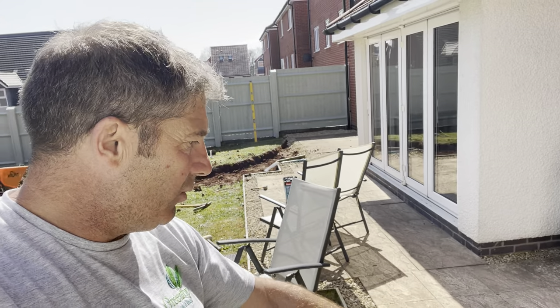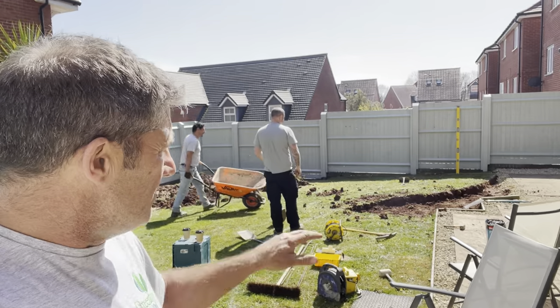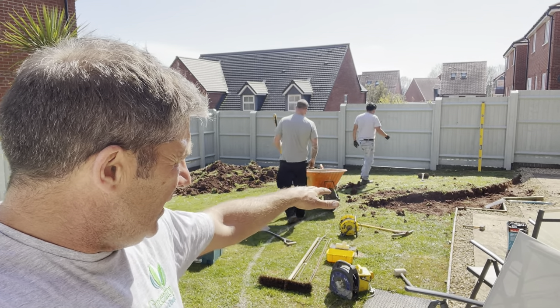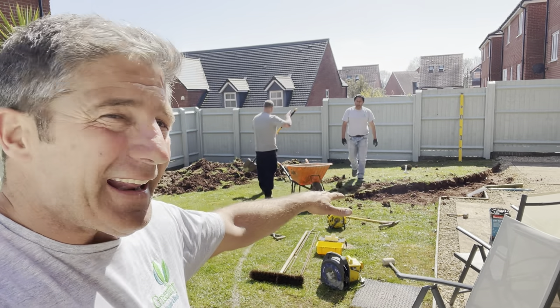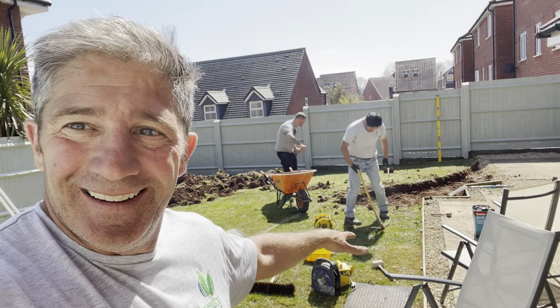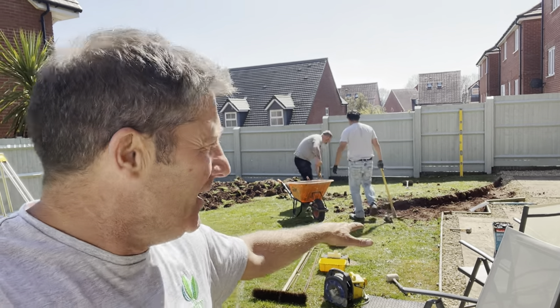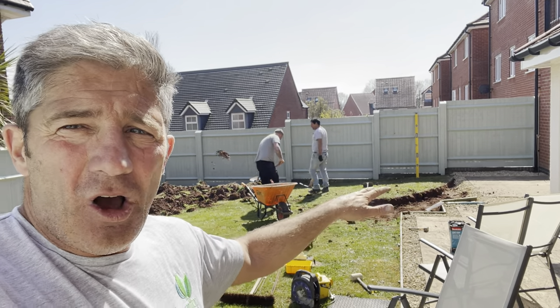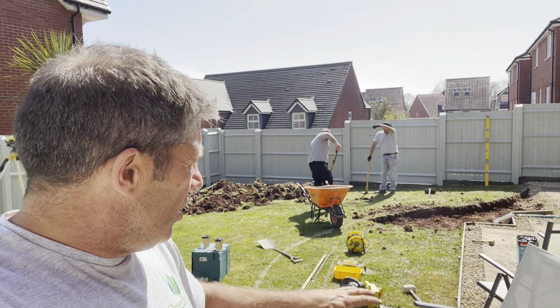By the end of the day we will have the majority out. Tomorrow, once we've bottomed out that dig and got it nice and flat and level, the surface of that dig should reflect the finished surface of the patio. We'll get the membrane in and show you that tomorrow.